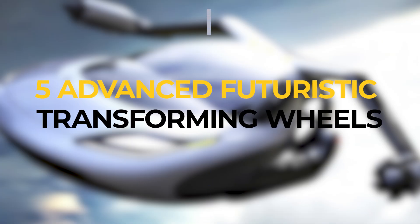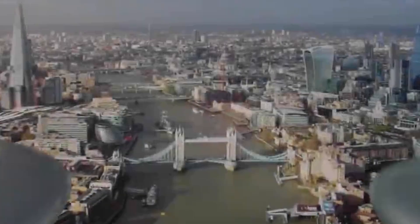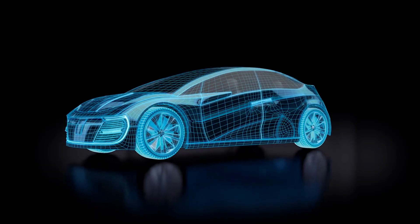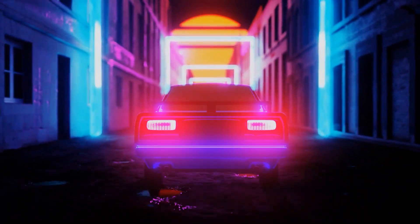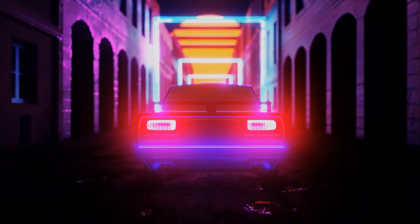Here are five advanced futuristic transforming wheels. We've seen wheel designs ranging from improved nickel drives to mechanism wheels capable of shifting a full car to the side. Some of the better builds on the market truly change the wheel in an instant, and this tests the engine's capabilities. Let's look at some of the most incredible designs and start the top five list.